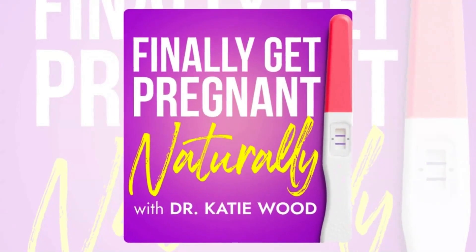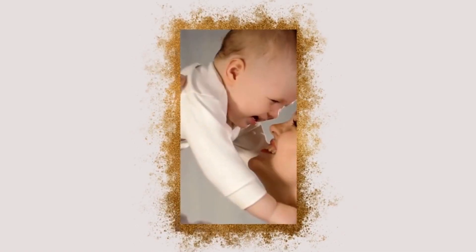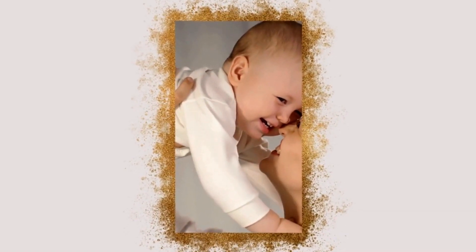In this Get Pregnant Now Quickie, we're uncovering a hidden fertility saboteur most women have never heard of: beta-glucuronidase. Welcome to the Finally Get Pregnant Naturally podcast, the podcast helping women identify the real reasons you haven't conceived or stayed pregnant so you and your partner can finally grow the family of your dreams. I'm your host, Dr. Katie Wood. Let's dive in, shall we?